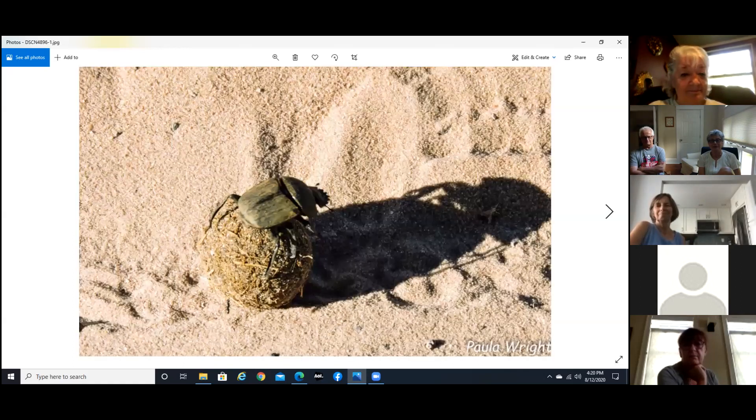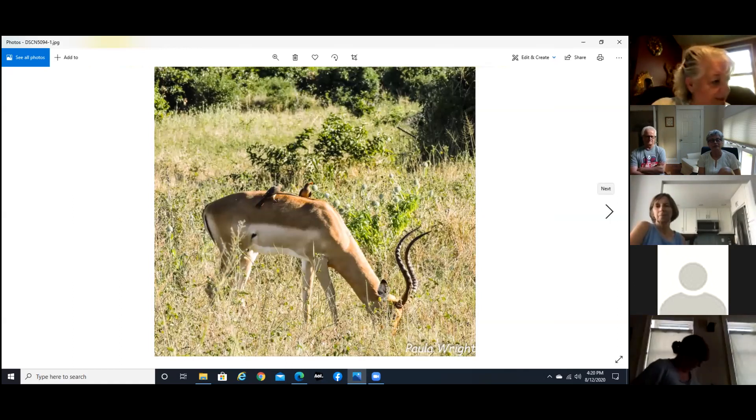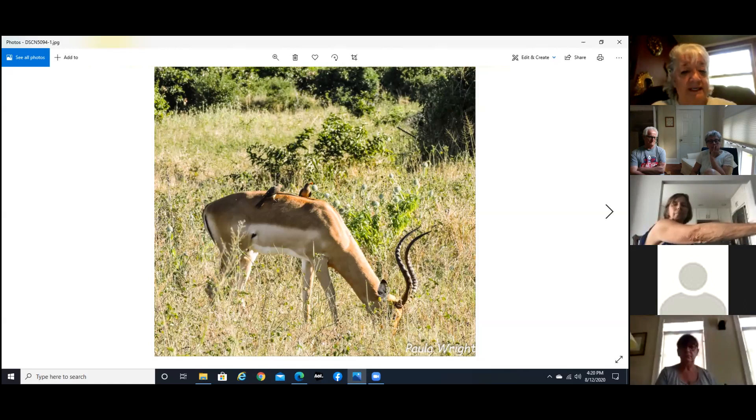Cute but trouble! Another dung beetle. This is an impala, and the birds on its back are oxpeckers. The oxpeckers will get on just about every kind of mammal to clean them off — it's a very symbiotic relationship. They clean off the animals and they get fed, so it works great.